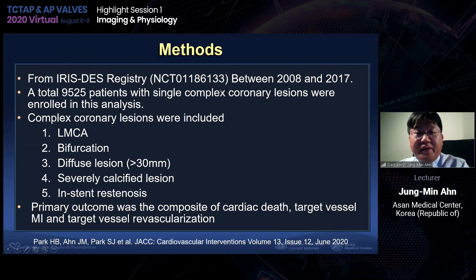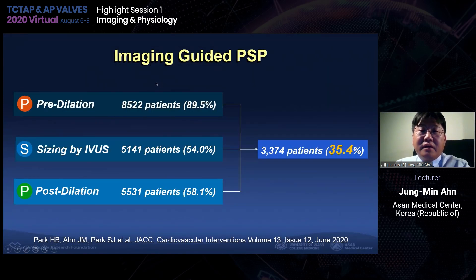From the IRIS-DES registry of about 20,000 patients, 9,525 patients with single complex coronary lesions were included in this analysis. Complex coronary lesions included left main, bifurcation, diffuse lesions, severely calcified lesions, and stenotic lesions. The primary outcome was the composite of cardiac death, target vessel MI, and target vessel revascularization. Among 9,000 patients, pre-dilatation was done in 89%, sizing by IVUS in 54%, and post-dilatation in 58%. From the clinical registry data, only one-third of patients received all three PSP components.